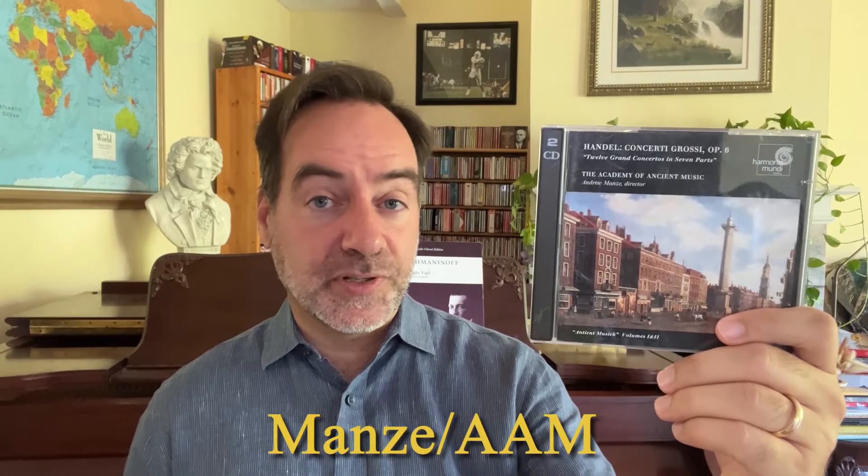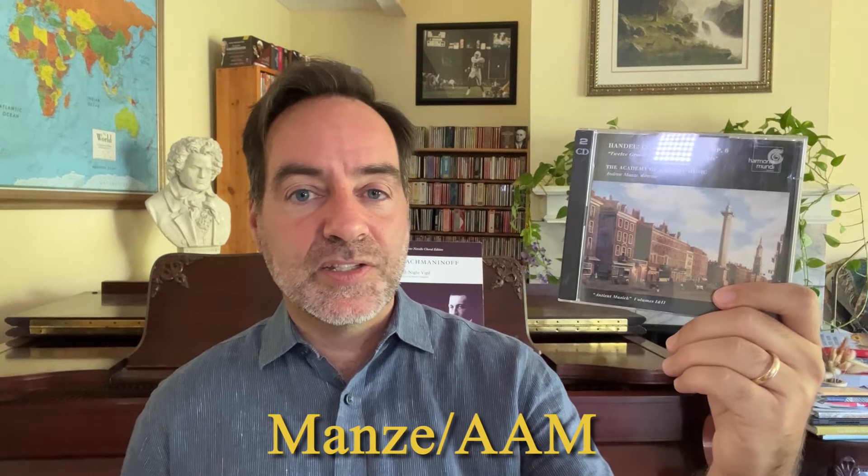For this one, I do recommend a period performance as my top choice. This is from 1997, very well recorded, from Andrew Manze and the Academy of Ancient Music. It is recorded in a beautiful acoustic — very warm sounding, very stylish, very vibrant — with a lot of quick virtuosic playing as well.